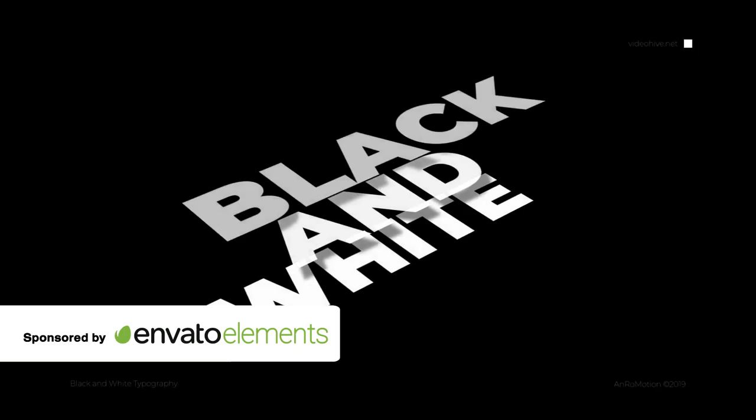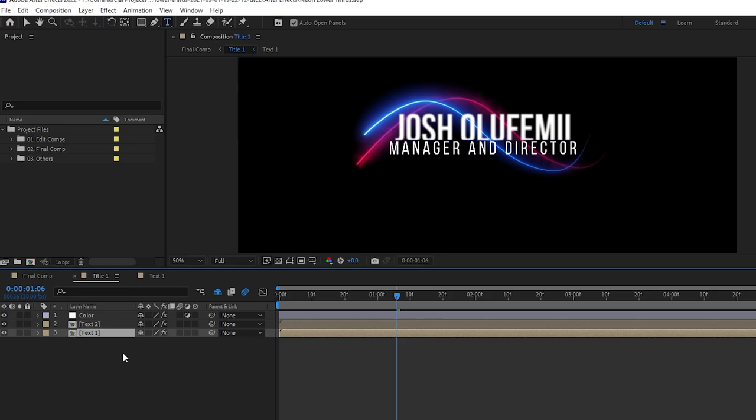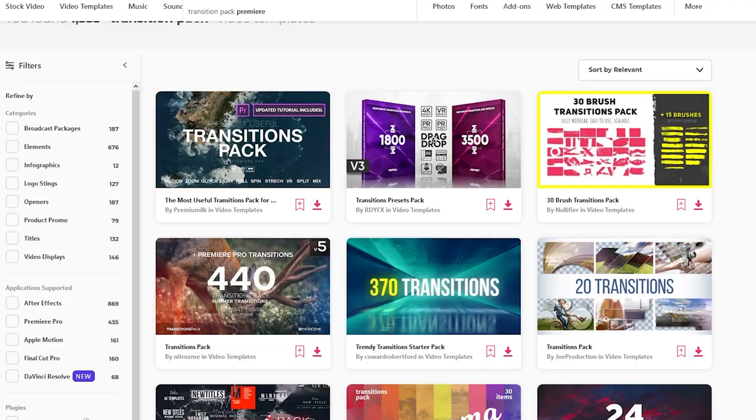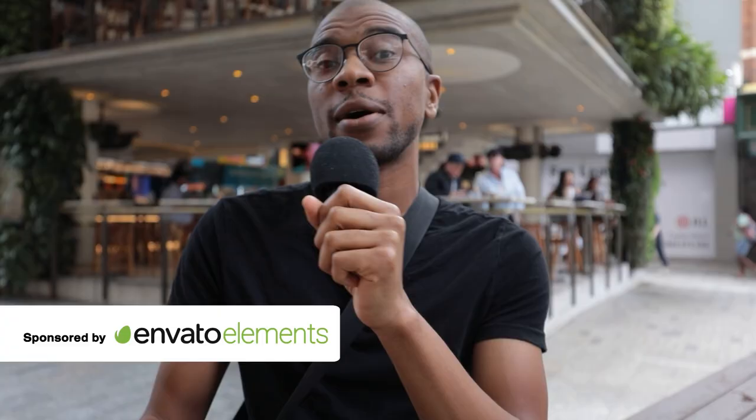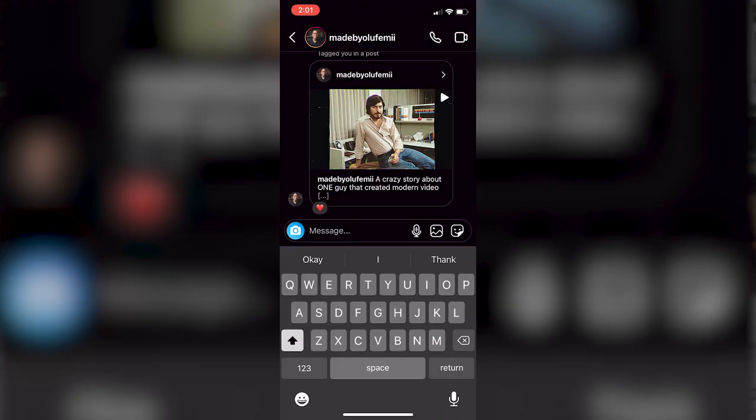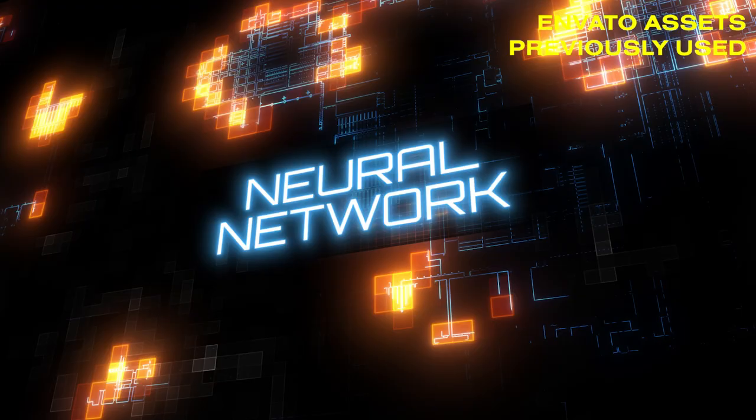Our channel sponsor, Envato Elements, will do this very thing for you. It's a subscription service that gives you unlimited downloads to a library of millions of Premiere and After Effects templates, effects packs, title packs, and lower third packs — basically a bunch of already-made digital products meant to save you tons of creative hours in After Effects. They're all quality, and via our link below, you can get a 70% discount off the first month, which means you get your first month for about $9. I'm going to follow anyone on Instagram that subscribes to Elements within 24 hours of this video coming out — just DM me the receipt.